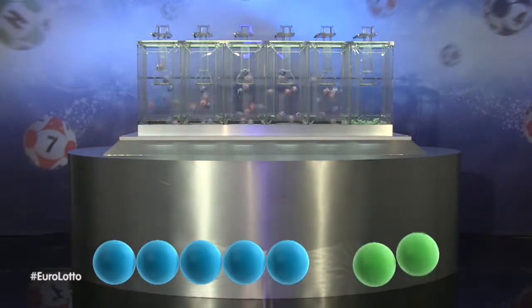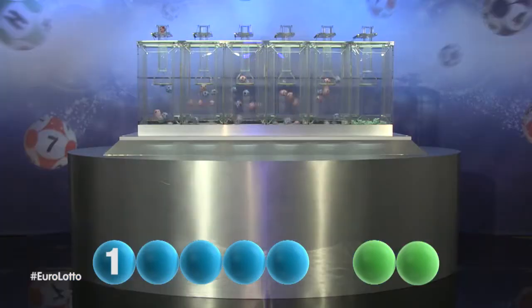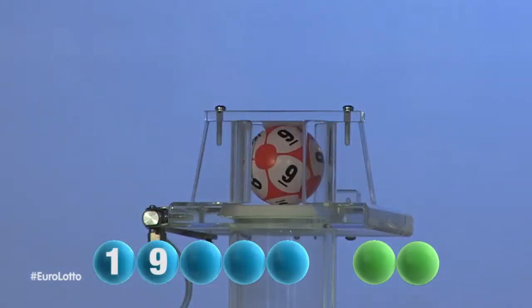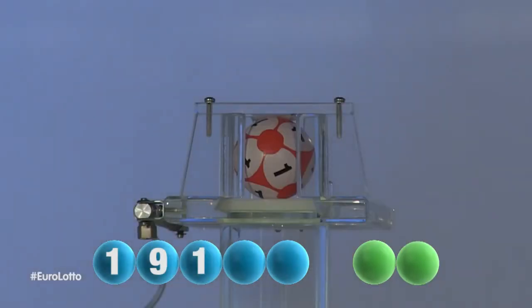And our first number is... One. That number one. The second number for tonight's draw is... Nine. That was nine. Next out is the number... One. That number one.